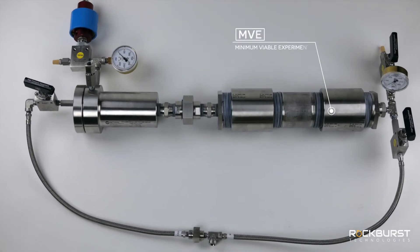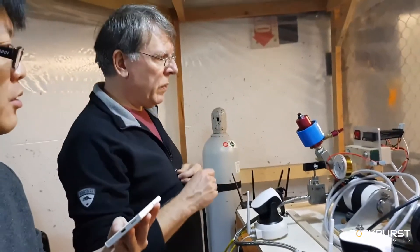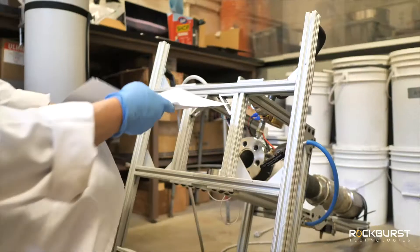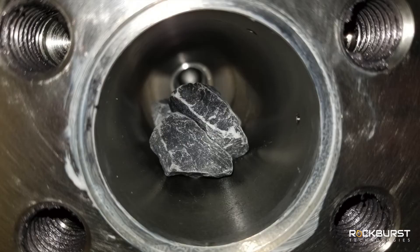The first prototype using TCO2 pulverization was built at the end of 2019. We called it the Minimum Viable Experiment, or MVE. The MVE was a small, manually operated bench apparatus, which proved that we could indeed break rock using the unique properties of supercritical CO2.